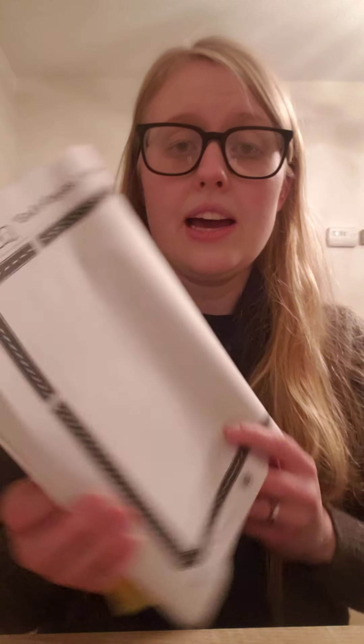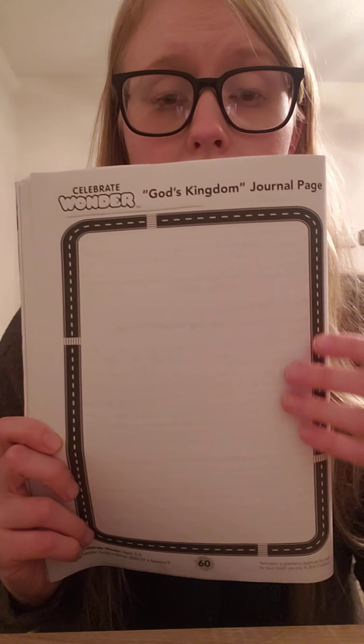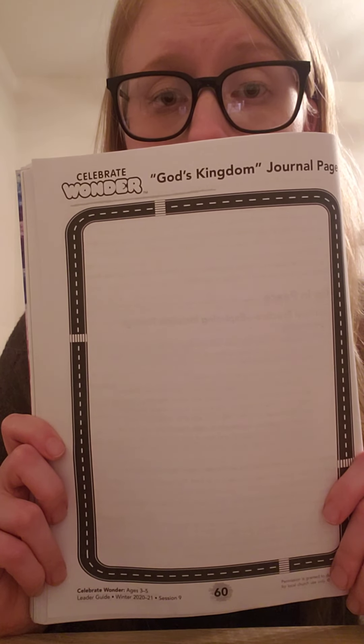The kingdom of God is anytime and anywhere the followers of Jesus are doing God's work and living as God wants them to live. That means that God's kingdom is like a community, including everyone. Let's get out our other worksheet — that is our God's Kingdom journal page. On this one, I would like you to draw a picture of your community. That could be a picture of your neighborhood, your school, or even your church. Just draw a picture of where you see people in your life, where you run into them, and that is going to be a picture of your community and God's kingdom. Pause the video and we'll be right back.